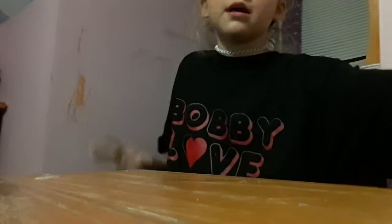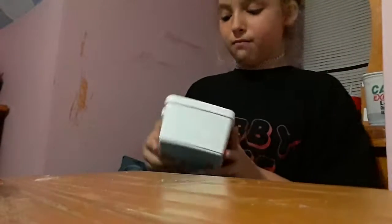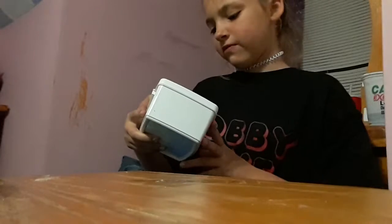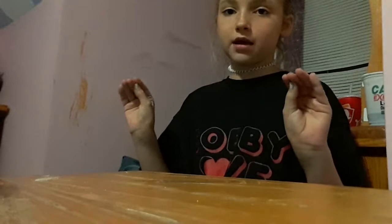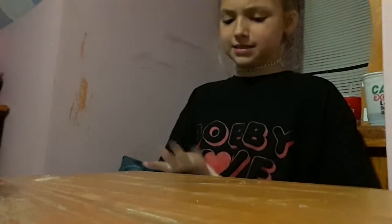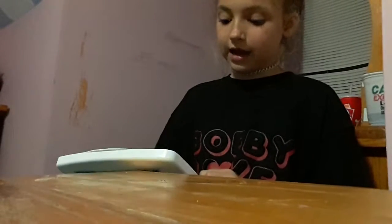Moving on to the next one - it used to be an old facial cleansing towelettes container, but now I use it for my everyday morning makeup. I usually put my everyday morning makeup inside of it. I'll go through what's in it - this is the only stuff I use for my morning makeup.